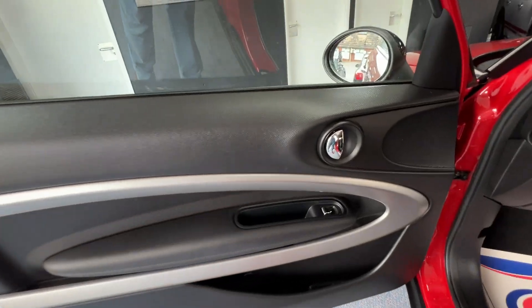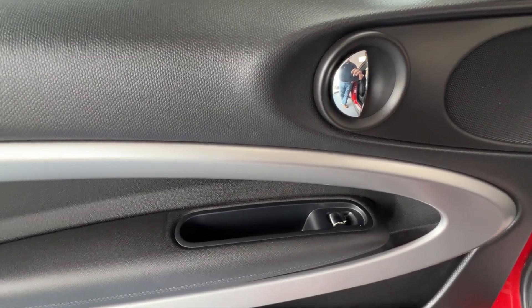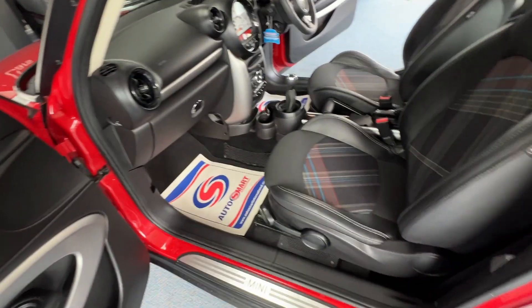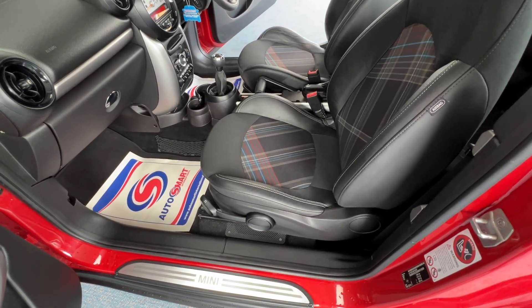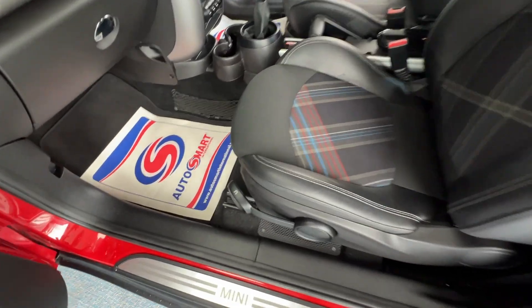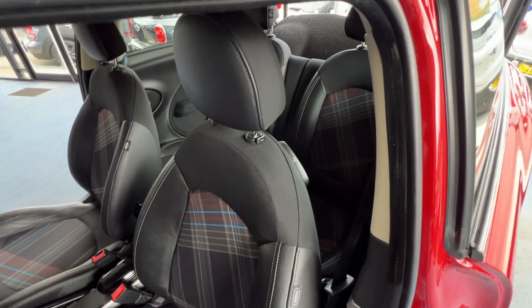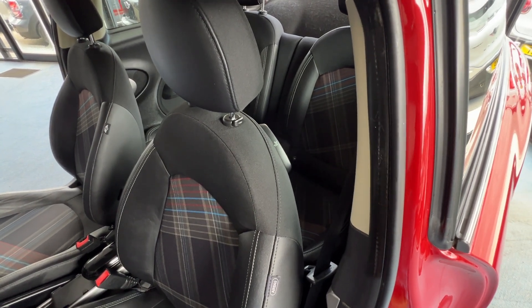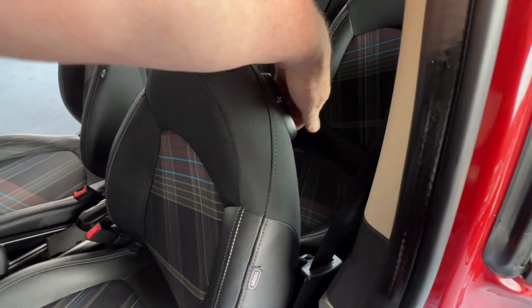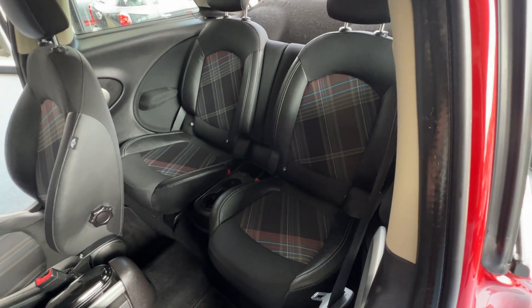Coming back down the passenger side, let's pop open the front passenger door. That front passenger seat is immaculate, just like the driver's seat, and is completely height adjustable. The front passenger seat also folds forward in the same way as the driver's seat — put your hand over the back, lift the handle, gently pull it forwards, and there we go.